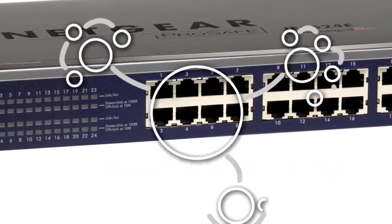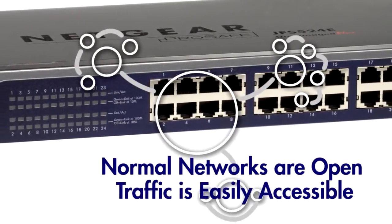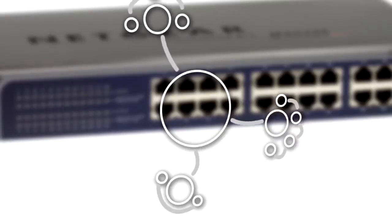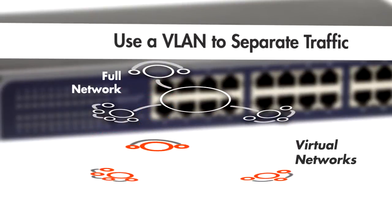Unmanaged switches give you connectivity without limitations or restrictions, a way where all traffic and information is easily accessible. A VLAN, or virtual LAN, allows you to separate traffic by creating a virtual network.